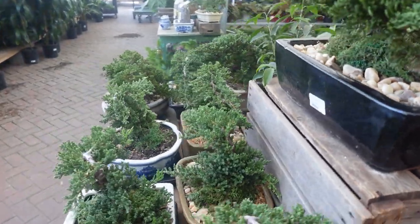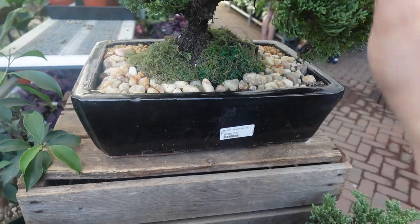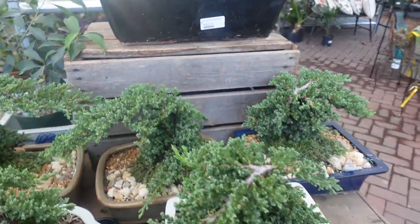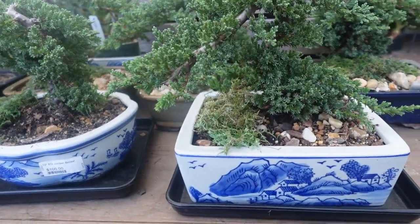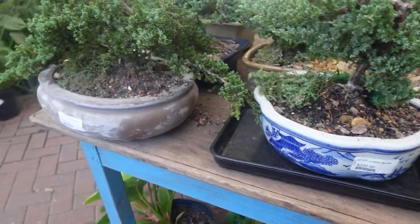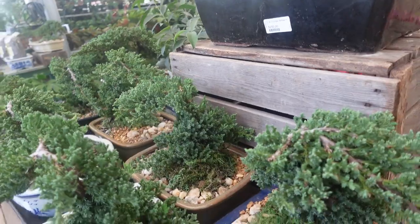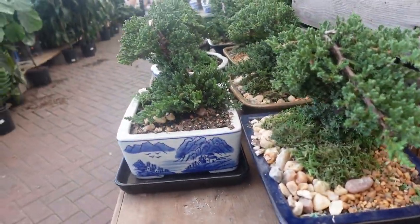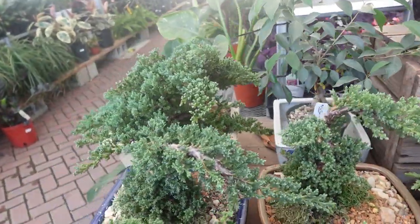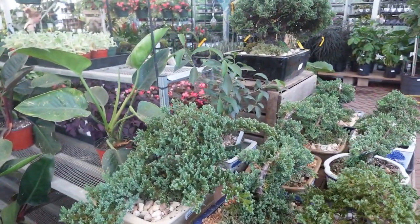Look at these bonsais — $250. Wow, beautiful. Look at these other ones: $100, $150, and the big one is $200.